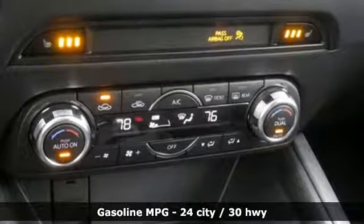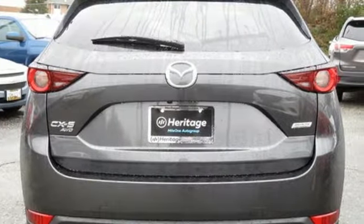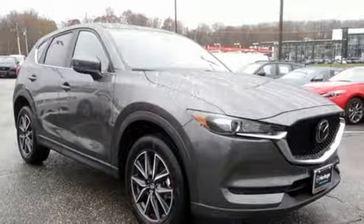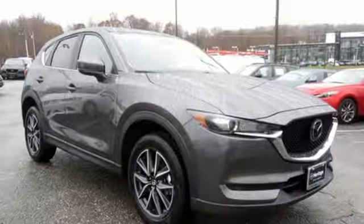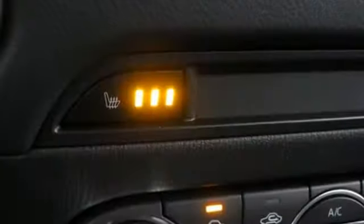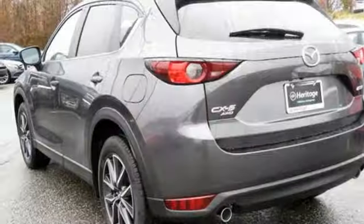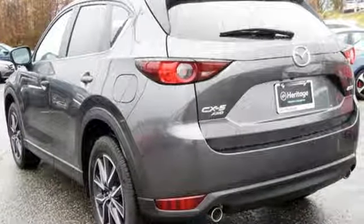Automatic transmission, dual zone climate control, Bluetooth wireless audio streaming, Mazda Connect, front heated bucket seats, Mazda radar cruise control, external memory control, aluminum wheels, wireless phone connectivity and advanced keyless entry means no matter how much you get in and out, your keys never have to leave your pocket.